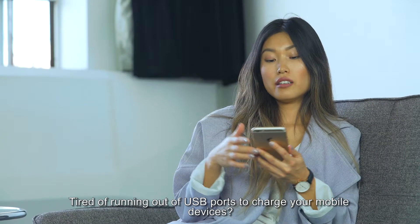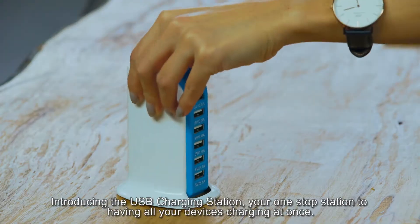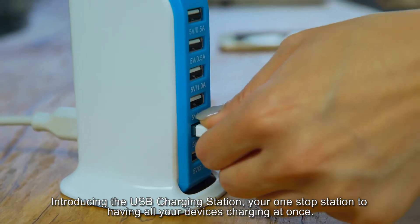Tired of running out of USB ports to charge your mobile devices? Introducing the USB charging station, your one-stop station to having all your devices charging at once.